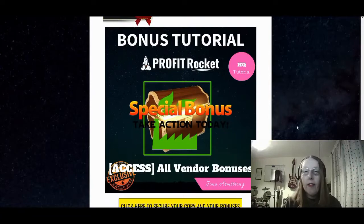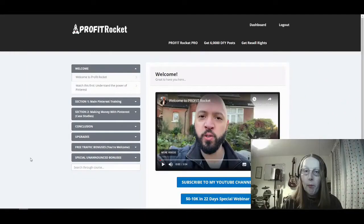And then the last one is access to all the vendor bonuses as well — that's bonus number five. So now that you have an understanding of what Profit Rocket is all about and what the bonus offers are that mentor Jono Armstrong has pieced together, should you wish to purchase through my link you'll be able to get those bonuses when you purchase Profit Rocket.